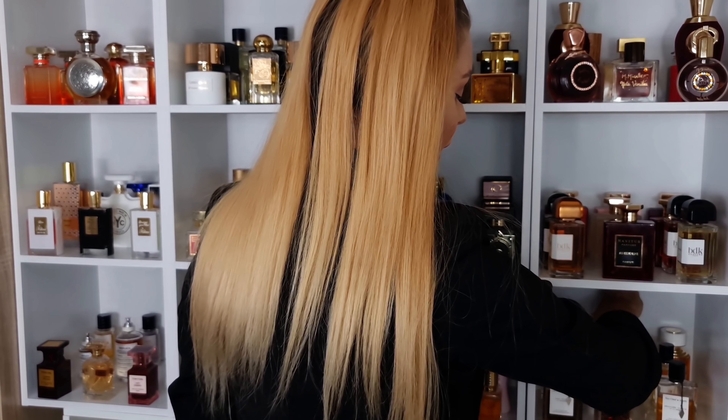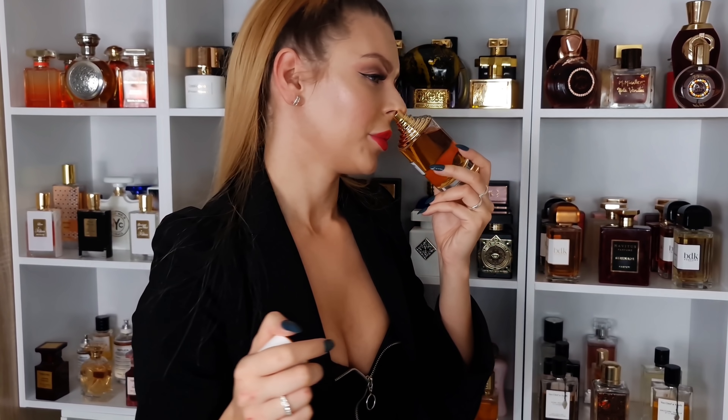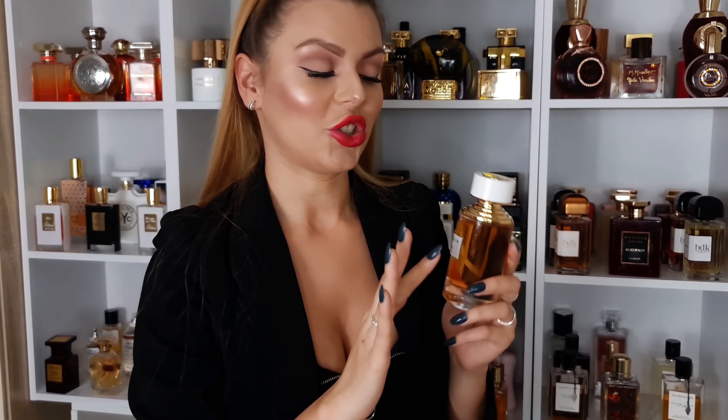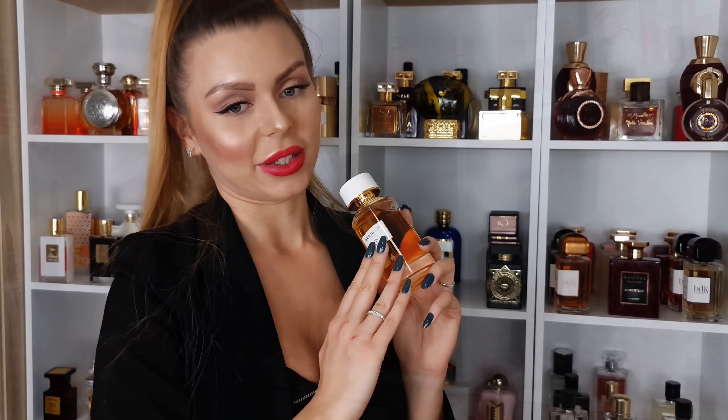And the last one in here is Ambre d'Alexandrie from Boucheron. This one smells like an apple pie — but this one is going to be your homemade apple pie. Very boozy, very Christmassy. This is everything I wanted Angel Shell from Kilian to be, but that one wasn't sweet enough. This one is just sweet, delicious, boozy, amazing scent — Boucheron Ambre d'Alexandrie.